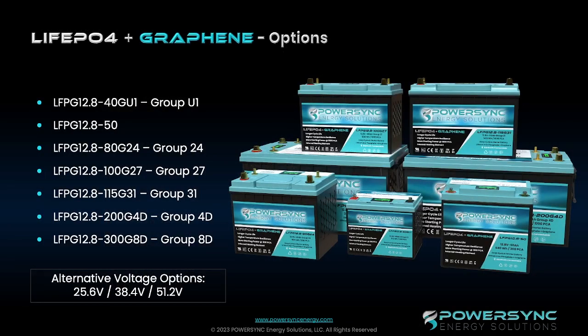This is the entire family that we currently have of lithium iron phosphate and graphene PowerSync products. We've got the Group U1, which is a 40 amp hour — most batteries out there are somewhere between 33 and 36 amp hours. We have the 50 amp hour. We have the Group U1, which is a 100 amp hour battery. The Group U1, 24, 27, and 31 all have more energy density than most of the other standard lithium iron phosphate products on the market.